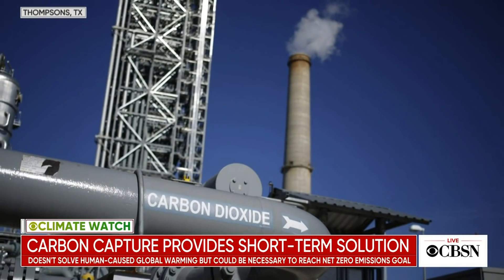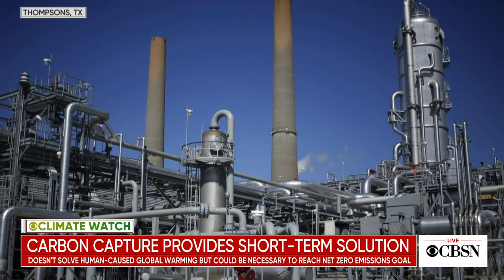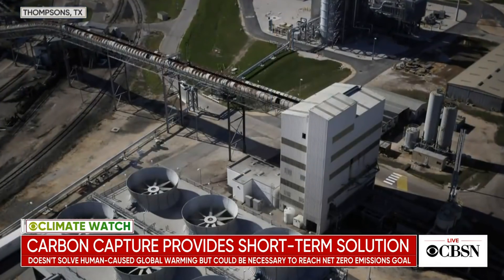Let's get into the specifics, starting with carbon capture. Tell us how it works and why some members of the climate community are skeptical. There are a couple of different types. The most common one is when industries are making products or generating electricity — as those fossil fuels are burned, a lot of that carbon dioxide is sucked up before it gets released into the atmosphere.